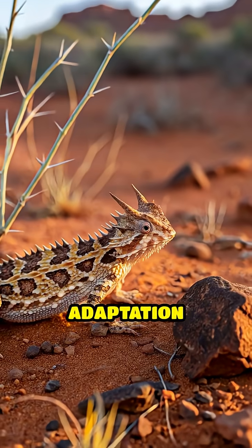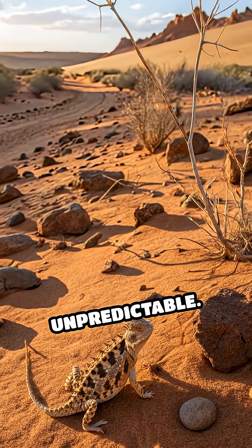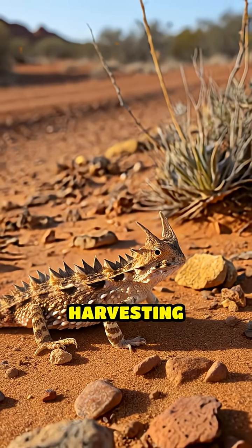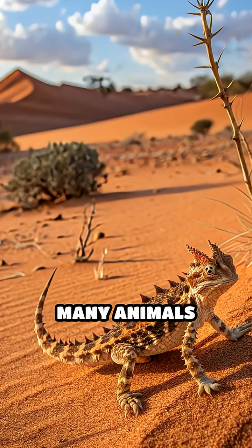This ingenious adaptation is essential for survival in harsh, dry environments where water is scarce and unpredictable. By efficiently harvesting moisture from its surroundings, the thorny devil thrives where many animals cannot.